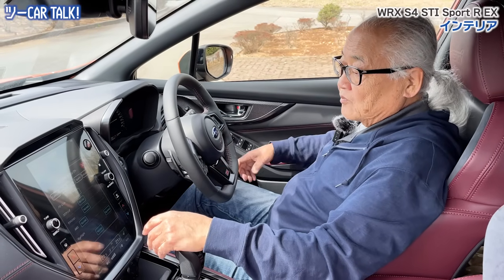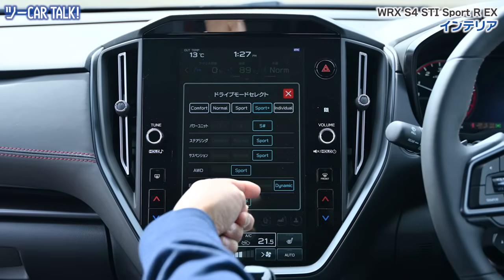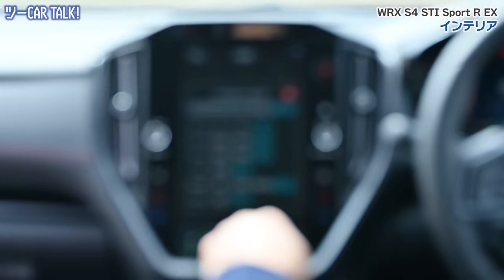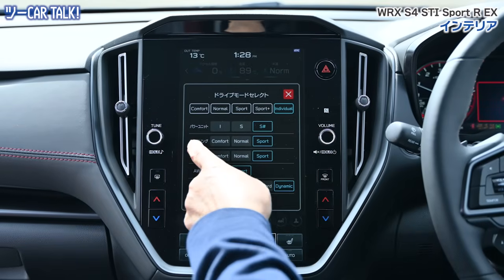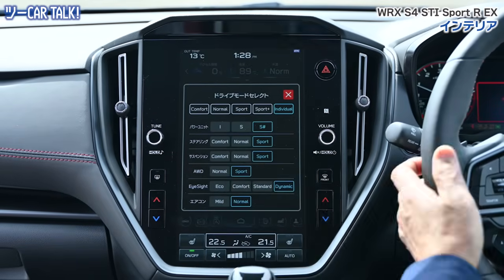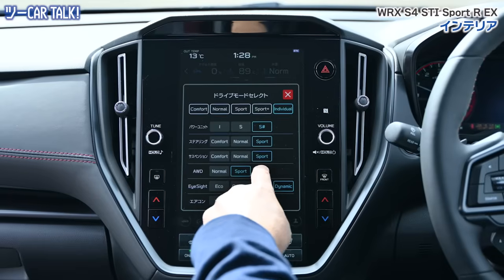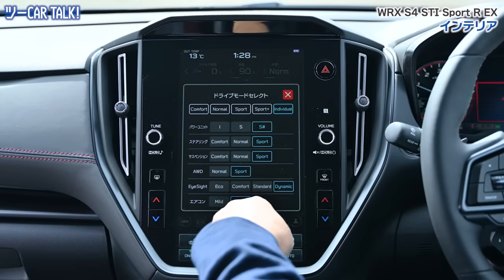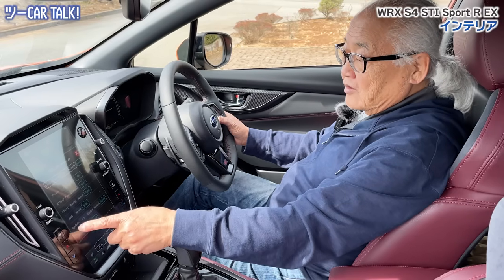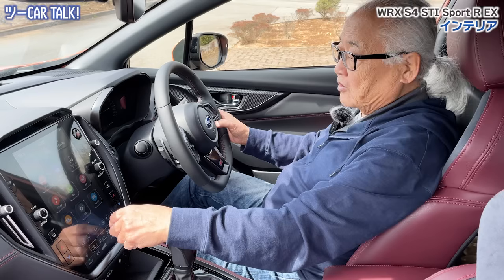鉄字は全部スポーツモードのプラスにしてます。ただしコンフォートにすればパワーユニットはゆっくりとしか回らないし、ステアリングは軽くなるし、サスペンションは柔らかくなるし、オールホイールドライブもちゃんとノーマルに効くようになる。アイサイトはスタンダードで全部アイサイトって安全機構だね。スポーツプラスだともう全部ハードハード。パワーユニットもスポーツプラス、ステアリングはスポーツハードでクイック、サスペンションはスポーツで硬くなってダンパーが効くゴツゴツになるよ。オールホイールドライブもスポーツだから前後のバランスが非常にスポーツになってくる。